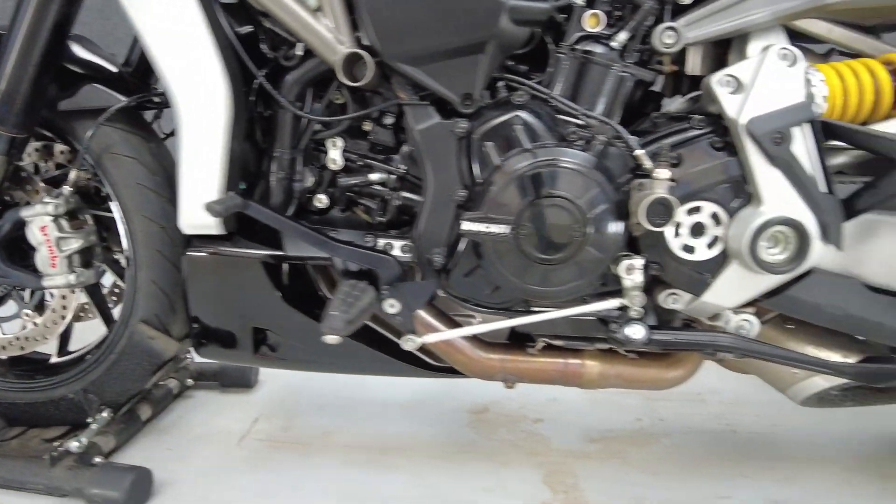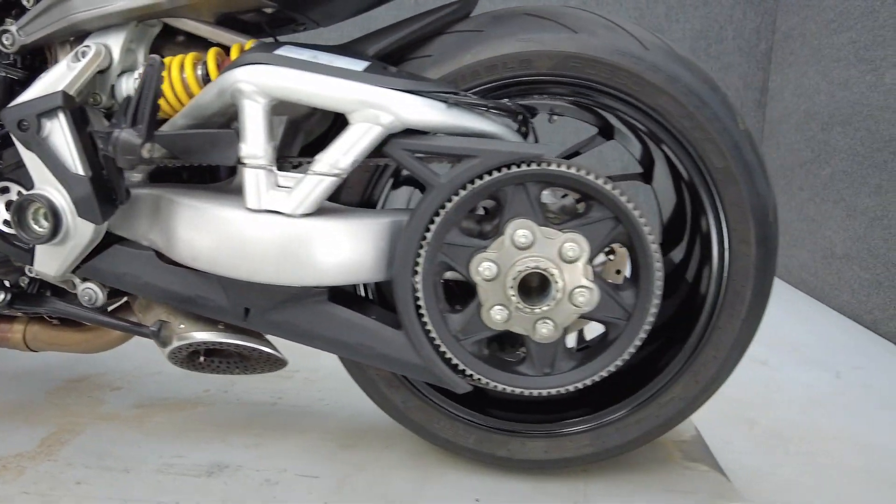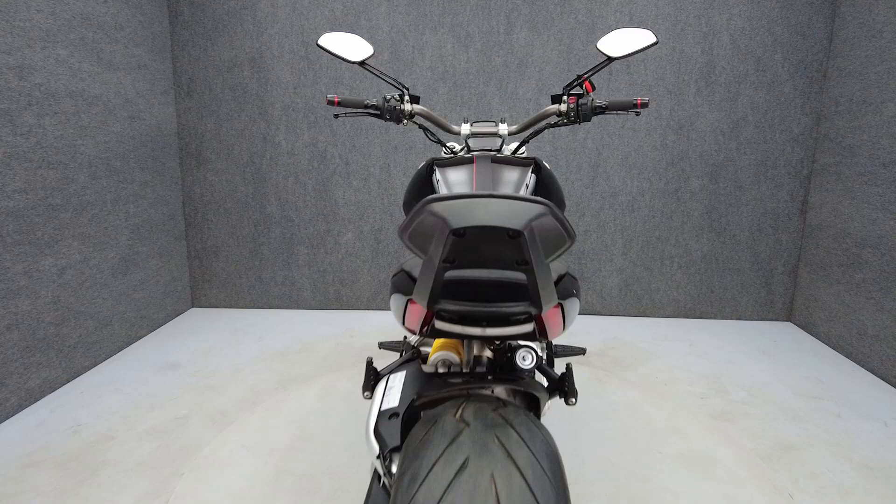To pass New Hampshire State inspection, this XDiavel S will need turn signals with sufficient visibility, a plate bracket, and a license plate light.